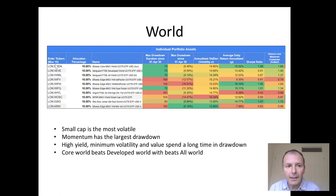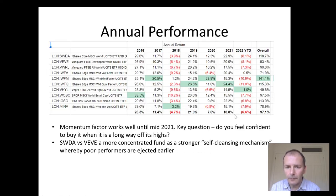We can see that SWDA core world, in terms of returns, beats developed world VEVE, which in turn beats all-world — which has emerging markets thrown in as well. Looking at annualized performance, SWDA pretty much beats VEVE every year. So this is quite a strong endorsement of a large size factor, and emerging markets not really scoring very highly if you include them.